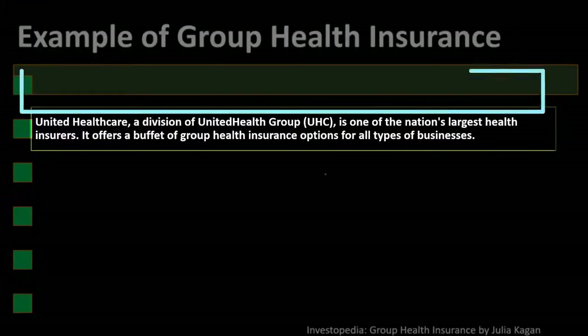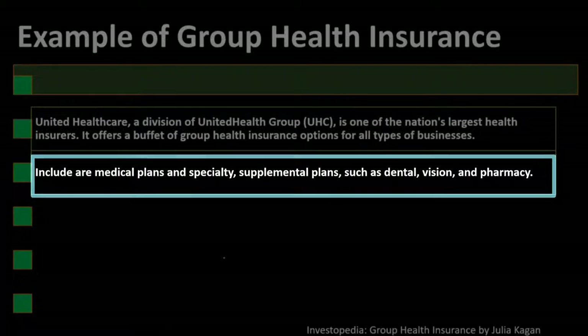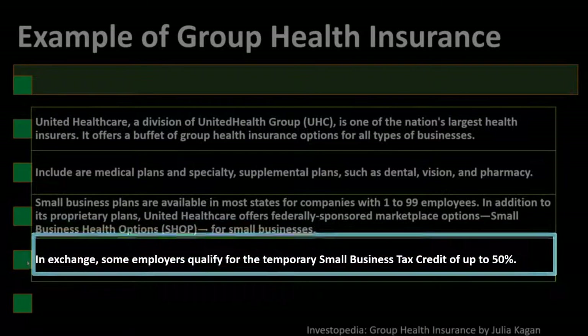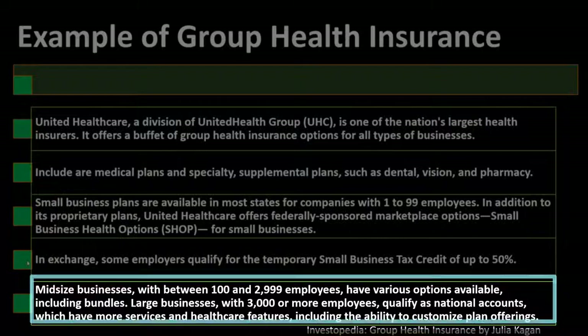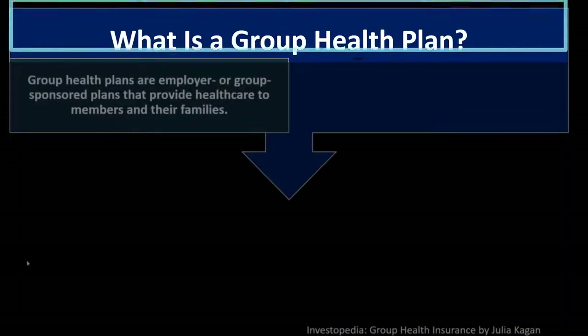Example of group health insurance: United Healthcare, a division of United Health Group (UHC), is one of the nation's largest health insurers. It offers a wide range of group health insurance options for all types of businesses, including medical plans and specialty supplemental plans such as dental, vision, and pharmacy. Small business plans are available in most states for companies with one to 99 employees, and United Healthcare also offers federally sponsored marketplace options — SHOP — for small businesses.